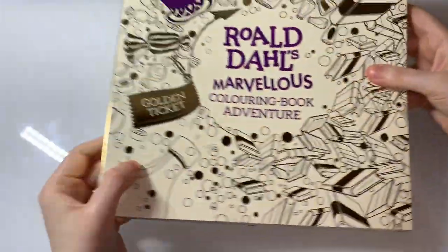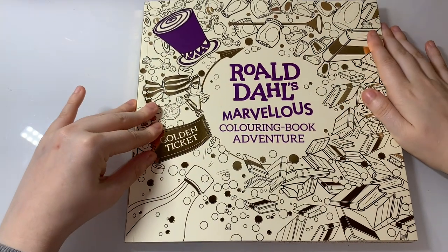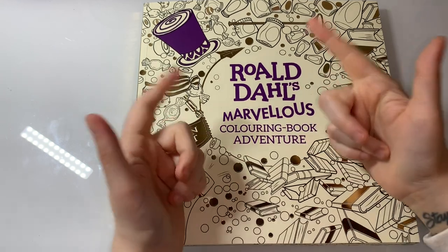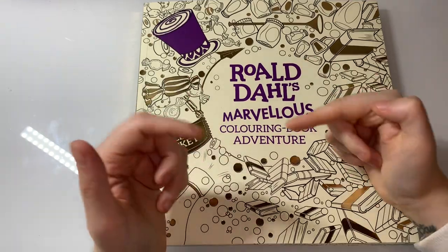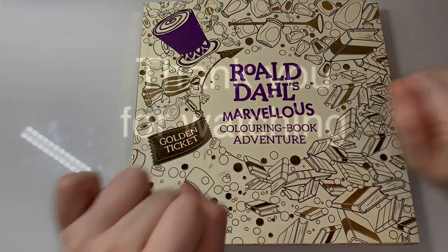And that was Roald Dahl's Marvellous Coloring Book Adventure. I hope you guys enjoyed this video. If you did, hit the thumbs up button and subscribe, turn the notification bell on, don't forget to follow my Instagram and Facebook group — links in the description down below. I'll see you guys in my next video, bye!